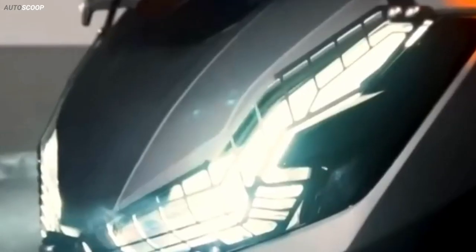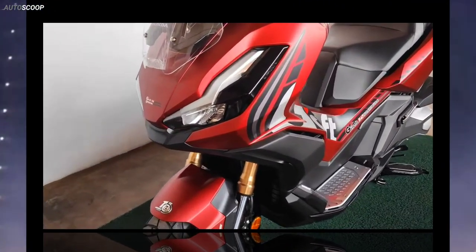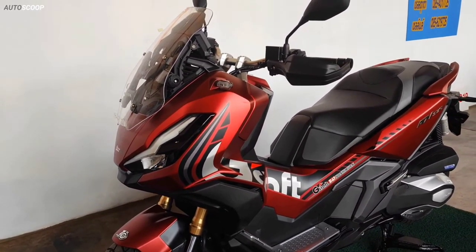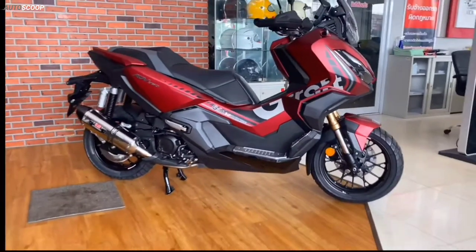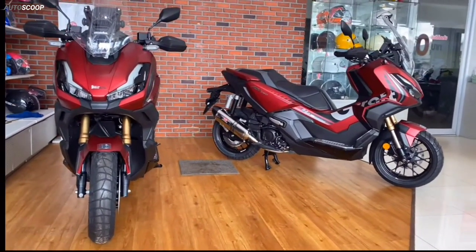Welcome back to AutoScoop. Honda Motorcycles introduced its all-new 2023 Honda ADV Urban Racer Edition. In terms of design, the Honda ADV Urban Racer variant possesses a bright red tone combined with black and white stripes in the style of a racing car.